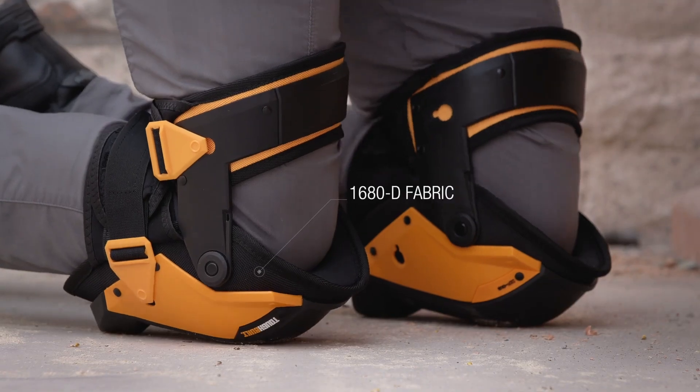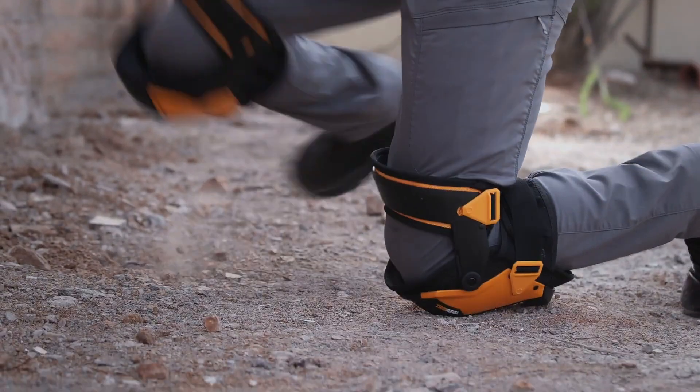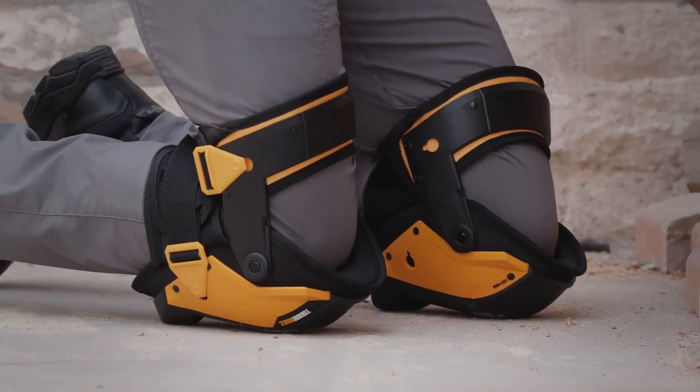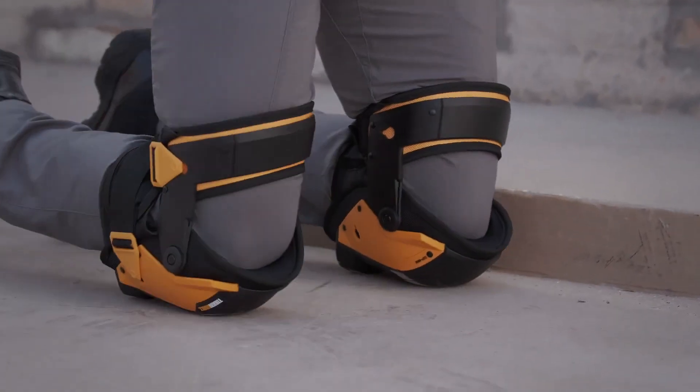Soft, long-lasting, and non-marring foam is used in the construction of the ultralight knee pads, which are the best lightweight alternative available. Kneepads that are waterproof are ideal for environments that are both damp and muddy.